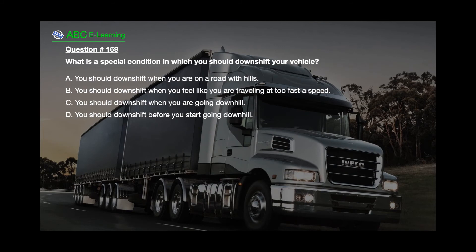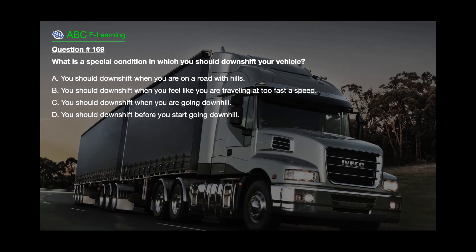Question number 169. What is a special condition in which you should downshift your vehicle? A. You should downshift when you are on a road with hills. B. You should downshift when you feel like you are traveling at too fast a speed. C. You should downshift when you are going downhill. D. You should downshift before you start going downhill.